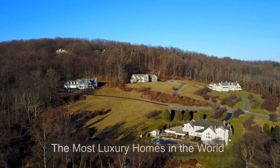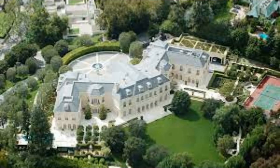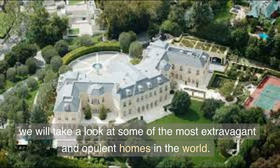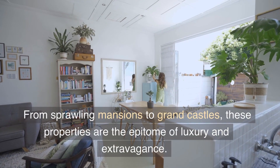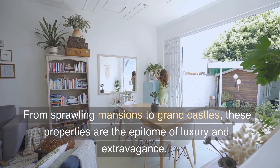Luxury Home Tour. As we embark on this luxurious home tour, we will take a look at some of the most extravagant and opulent homes in the world. From sprawling mansions to grand castles, these properties are the epitome of luxury and extravagance.